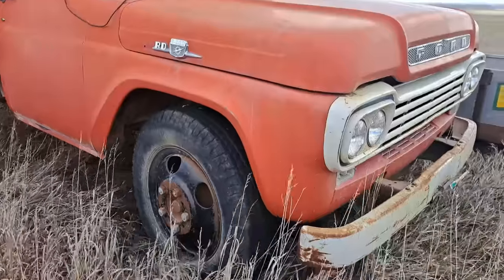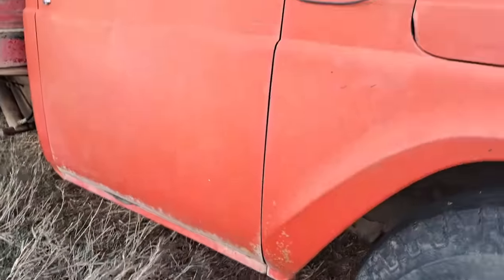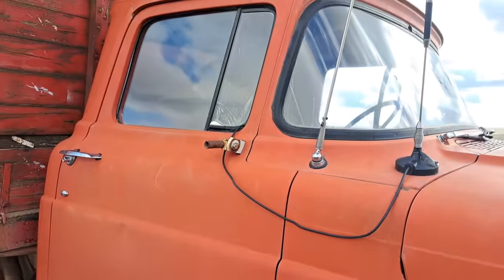Generally in South Dakota you don't get much rust. Back east that would be all rusted out down there. But that's the original paint on there — pretty good truck, really.